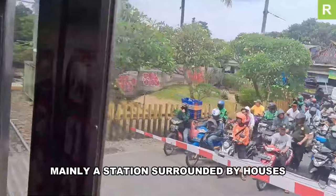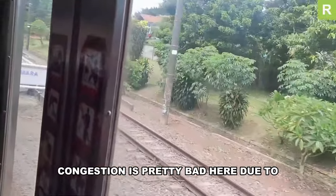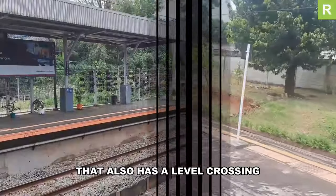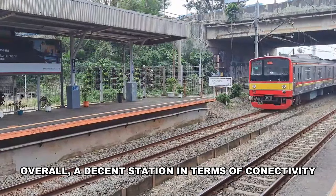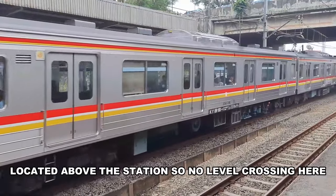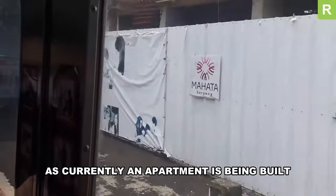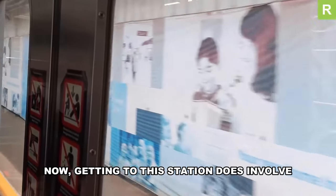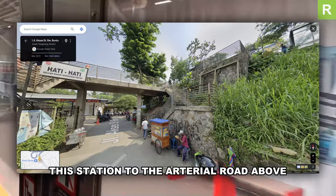Sudimara is mainly a station surrounded by houses, with a market nearby and some angkot connections. Congestion is pretty bad here due to the station being served by a single narrow street that also has a level crossing. Rawabuntu — whose name literally means 'dead-end swamp' — is overall a decent station in terms of connectivity, with multiple angkot lines and a large arterial road located above, so no level crossing. It's also good for transit-oriented development as an apartment is currently being built next to it, though getting there involves a steep staircase down from the road above.